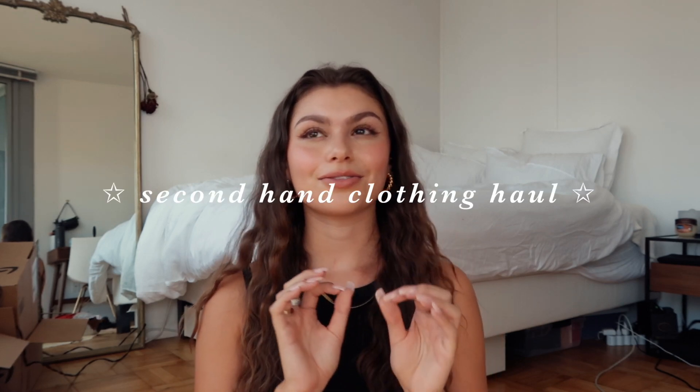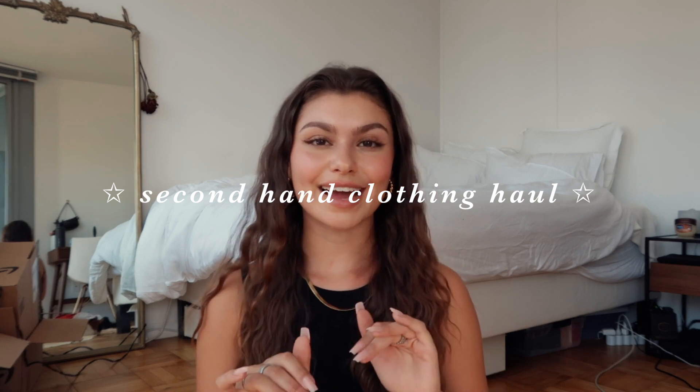Hey guys, welcome back to my channel! Today I'm doing a thrift and secondhand clothing haul. I have items I've been buying since January — this is a collective haul. I stopped buying fast fashion sometime around October or November, and I've been trying to support sustainable brands, slow fashion brands, and secondhand clothing.